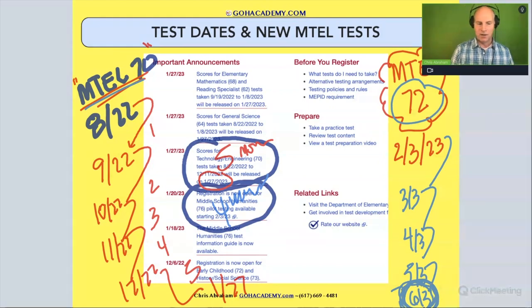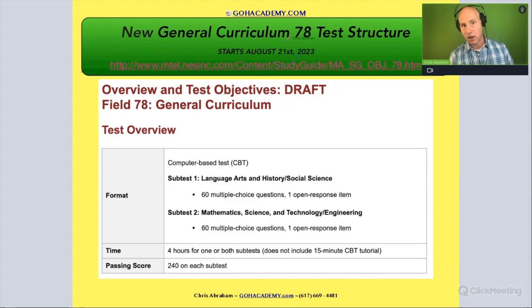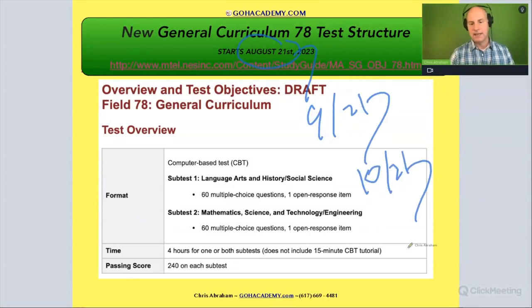So how does this apply to you taking the new general curriculum exam? I have a feeling your exam is going to be more like the early childhood — maybe around four months. So let's go back to that original slide. For teachers taking the 178 history and language arts and the 278 math and science — it came out August 21st. If we add four months: September 21st, October 21st, November 21st, and finally December 21st.